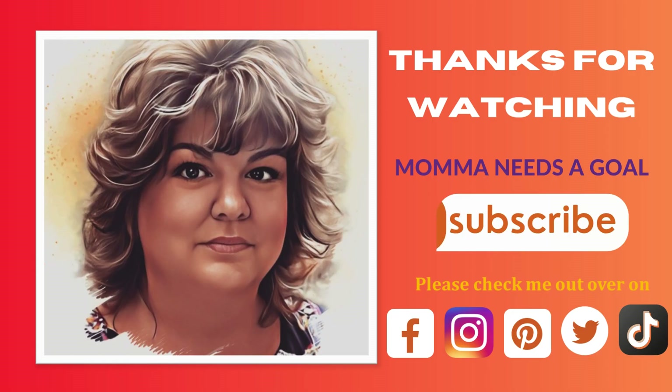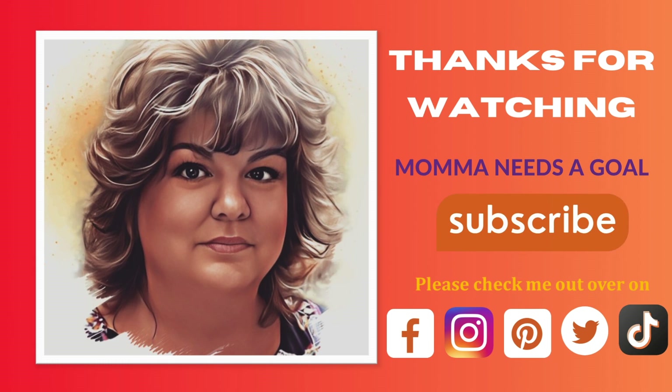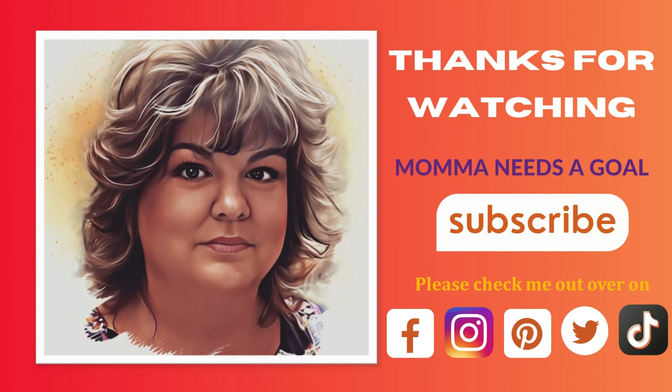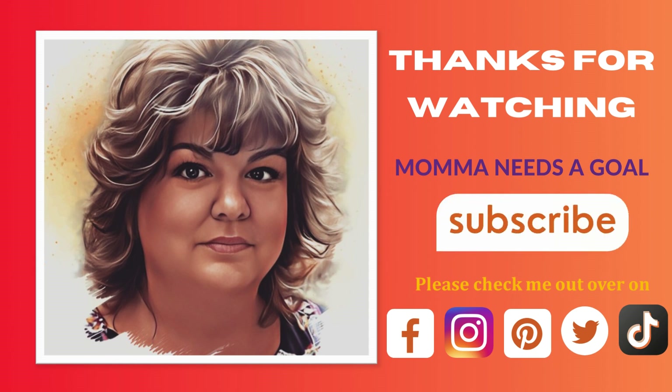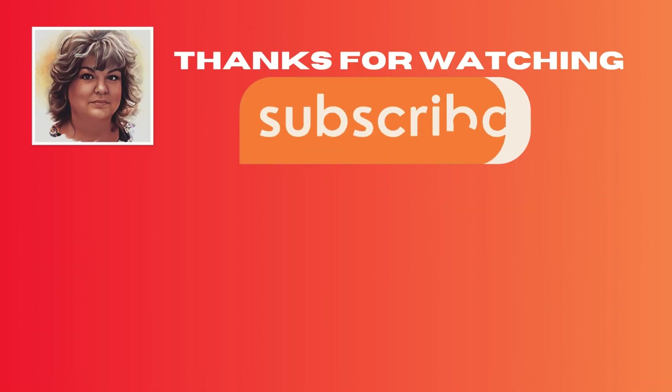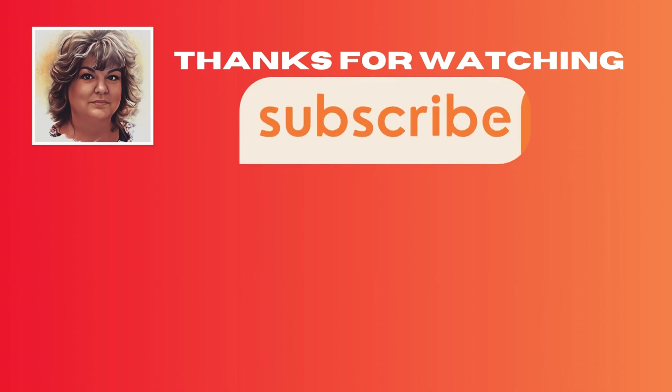So friends, thanks so much for watching — I really do appreciate it. If you haven't already, please go ahead and hit that little subscribe button, as it does greatly help me out. And also please consider checking me out over on Facebook, Instagram, Pinterest, Twitter, and TikTok, as I am active on all those social media sites as well. Thanks so much, and I'll catch up with you with the next Aldi finds. See you next time.